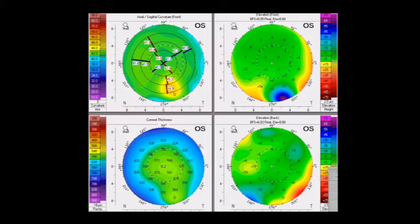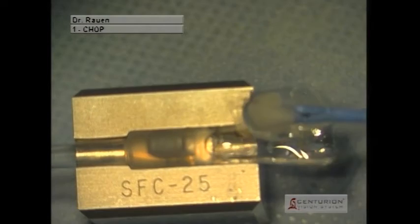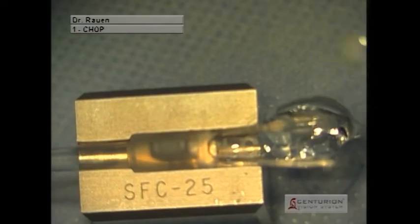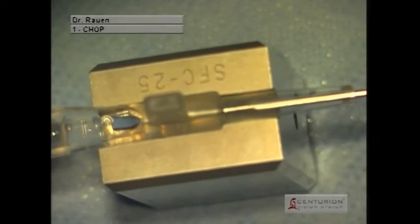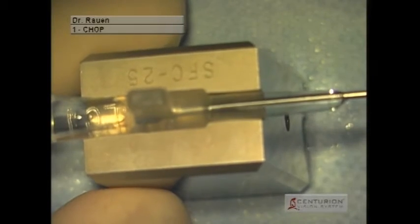This is an example case where a patient had contact lens overwear. With this, they had some scarring and vascularization that made LASIK not possible. The patient also had a history of high myopia, and this made us more likely to use the ICL surgery as opposed to PRK.